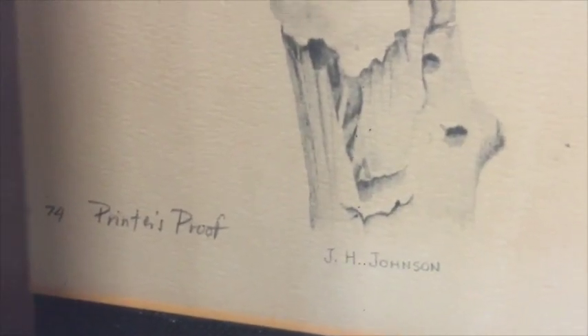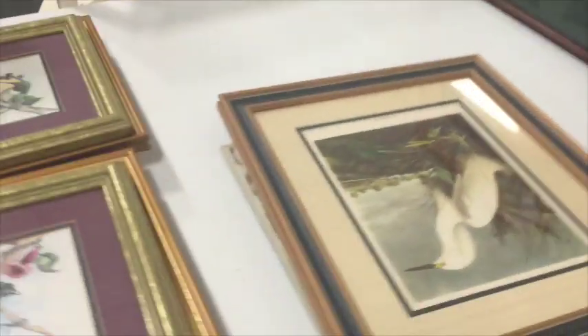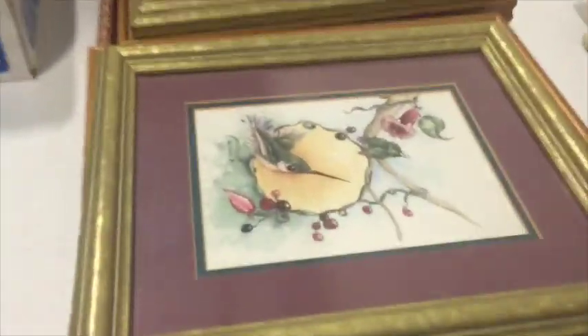And then there's this cool, looks like a pencil-type drawing. I try to always check out the artist on these, so I can look them up and see if there's somebody worth looking at. You just never know.